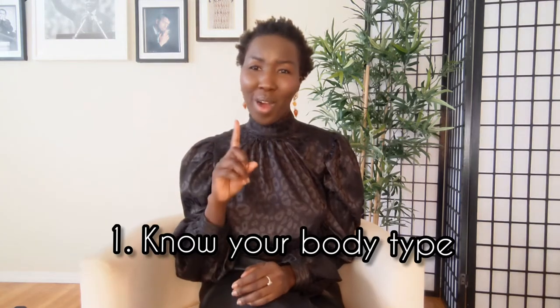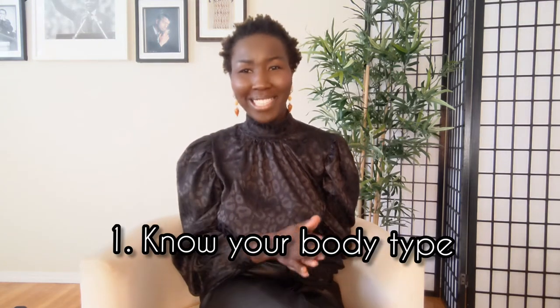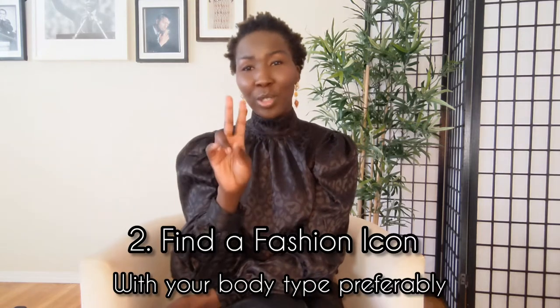Tip number one is to know your body type. Do a little bit of research to figure out whether you have an athletic shape, an apple shape, a pear shape, or an inverted triangle, because once you know that it saves you a lot of time. You can then buy things that actually work with your body and will look amazing on you.